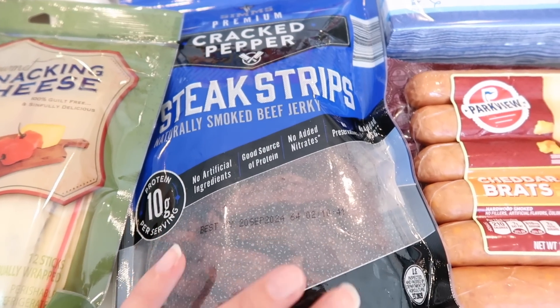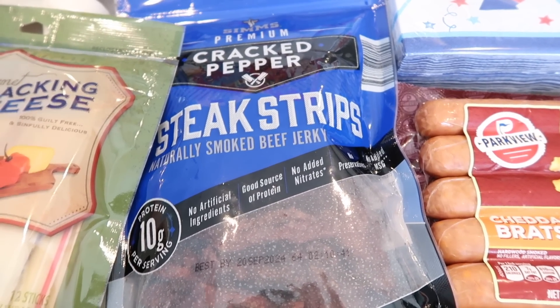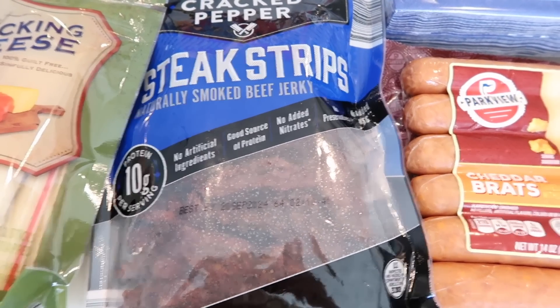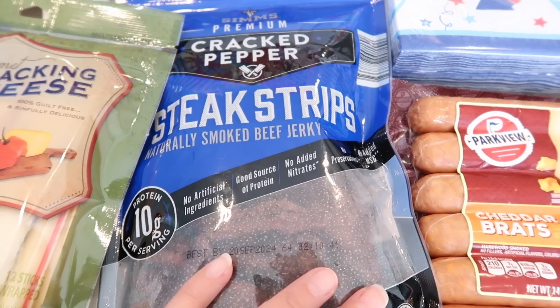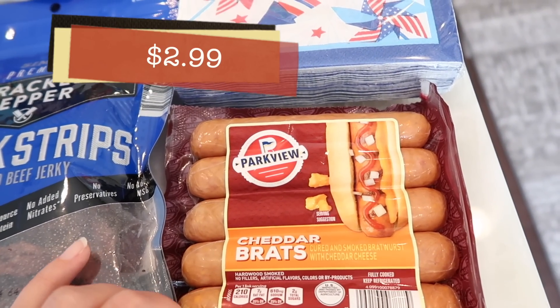It's a very big bag of steak strips. At first I thought it was kind of expensive, but beef jerky in general is very pricey — at Costco a big bag can be like $21 to $24. So I feel like Aldi's prices are actually very fair and reasonable.